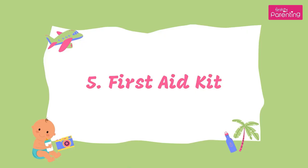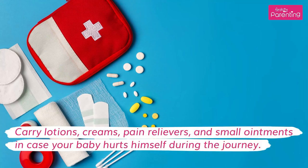5. First Aid Kit. Carry lotions, creams, pain relievers, and small ointments in case your baby hurts himself during the journey.